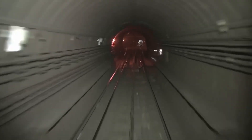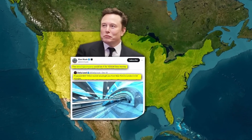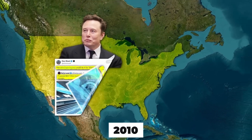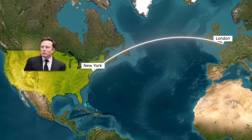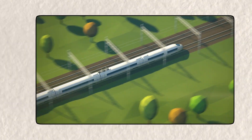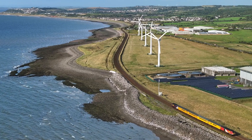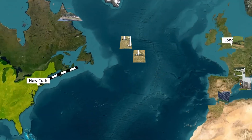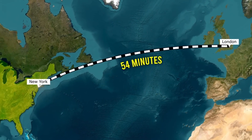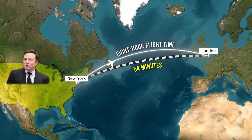And that's where Hyperloop technology comes in. The futuristic transport system, first popularized by Elon Musk in the early 2010s, works by placing trains inside low-pressure tubes, reducing air resistance, and allowing them to move at incredible speeds. While traditional high-speed trains are already fast, Hyperloop trains are expected to reach up to 4,800 kilometers an hour. At that speed, a journey across the Atlantic Ocean would take just 54 minutes — shorter than most of our morning commutes.